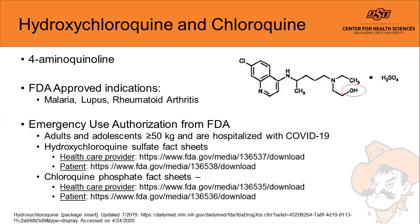Hydroxychloroquine and chloroquine are both four aminoquinolines that have been FDA approved for malaria, lupus, and rheumatoid arthritis. The only difference between the two is the addition of a hydroxyl group on the chloroquine molecule to make hydroxychloroquine. These medications have recently been approved through an emergency use authorization from the FDA — not to be confused with FDA approval — authorizing adults and adolescents 50 kilos and over who are hospitalized with COVID-19 to utilize these drugs for potential treatment.